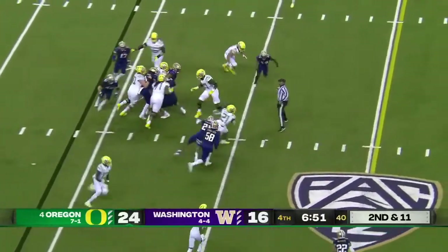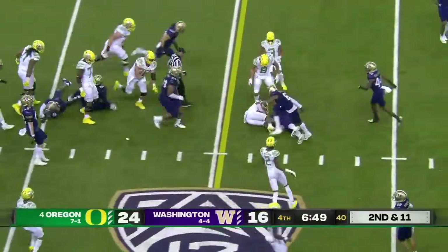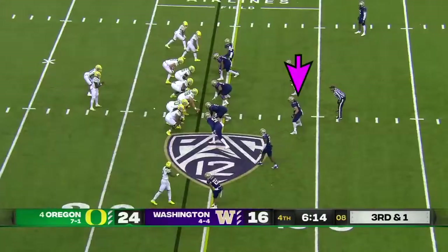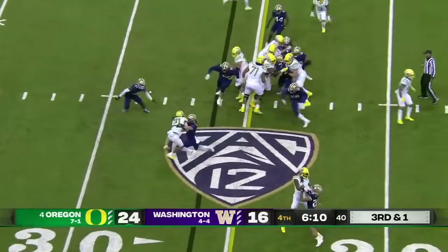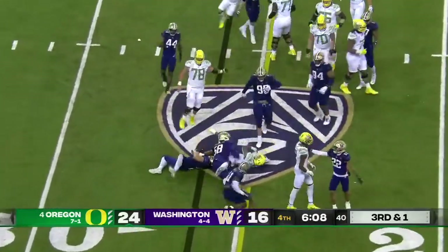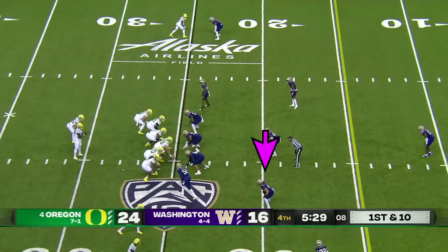Travis Dye got bent backwards — it works like hot yoga. Second and eleven. Another run by Cardwell — picks up the run, down to seven. Great move by Cardwell, lunging ahead to the ground.